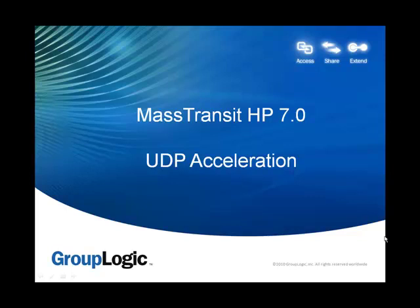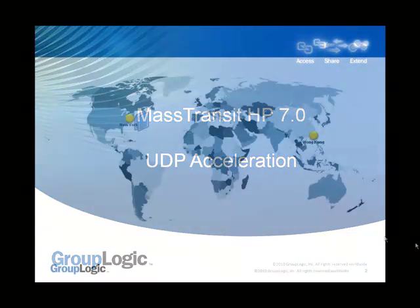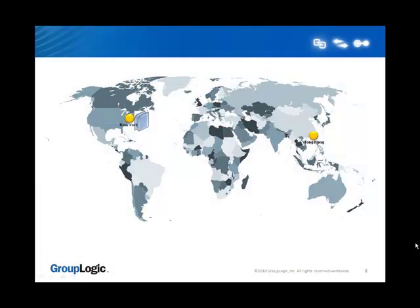Welcome to this short MassTransit 7 UDP Acceleration video. MassTransit HP is the perfect managed file transfer solution to address your most challenging digital content collaboration requirements. If you need an ultra-high-performance, enterprise-level managed file transfer solution that leads the industry in security, reliability, ease of use, and of course performance, MassTransit HP is the ideal solution. Let's say your company is located in New York and you have a vendor in Hong Kong that you need to send files to.